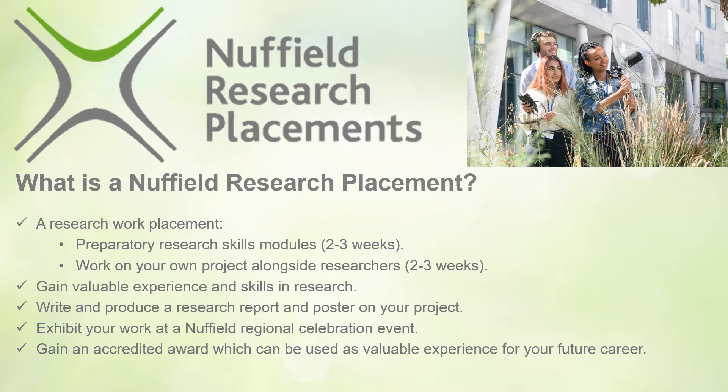Nuffield Research Placements are really highly regarded. You will produce a scientific project report and research poster of your findings, which is then presented at a local celebration event where you're also awarded a certificate of completion. There are other awards that you can also apply for using your same research project, but we'll come to that a little bit later on.